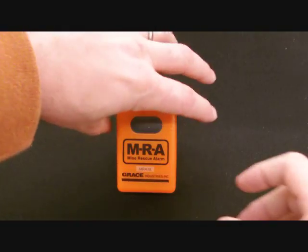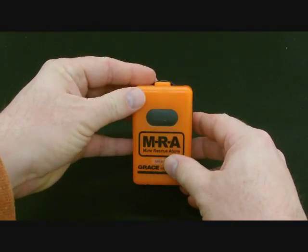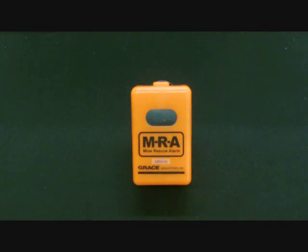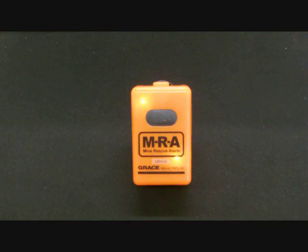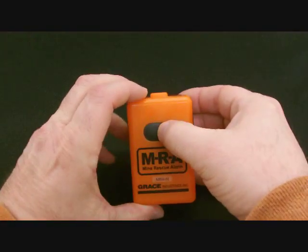Let's take a look at the operation of the Model AB. The Model AB is turned on and off by simultaneously pressing the buttons located on the side of the unit. The unit is put into service by simply pressing the button on the front surface of the unit, and it will go into a loud alarm that can be heard one-half mile or greater.